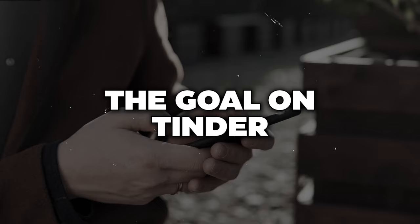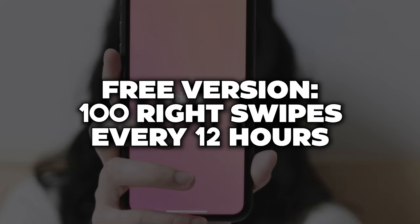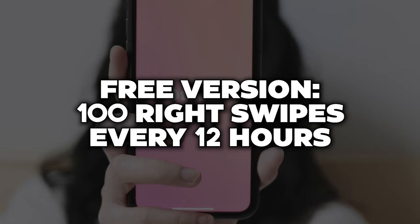Remember, the goal on tinder is to get her phone number. Another thing worth mentioning is the super like. Tinder claims this gives you a three times better chance on average of matching with a girl. There are also paid tiers to tinder. The free version allows you 100 right swipes every 12 hours — once you exhaust those, there's a 12-hour cooldown before you get 100 again.